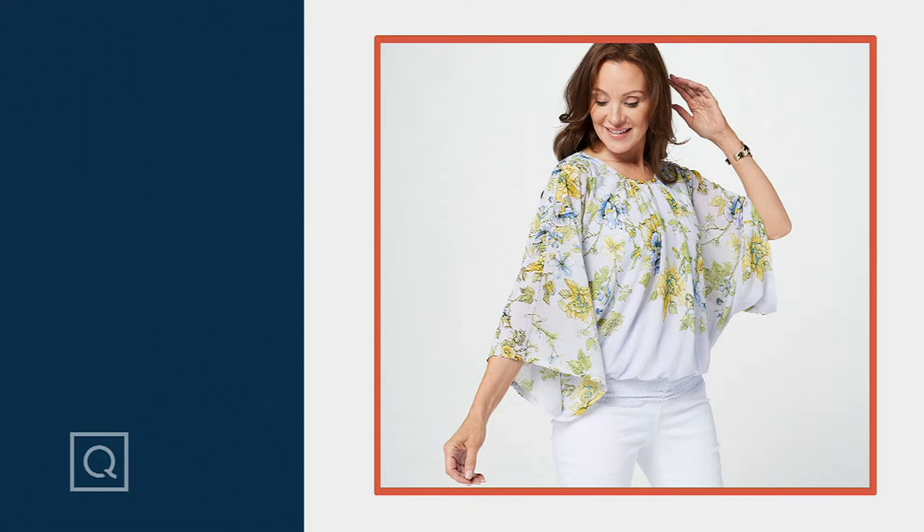This top is so pretty, sizes extra small to 3X. I believe extra extra small had already sold out. We do have four colors for you.